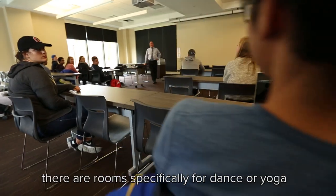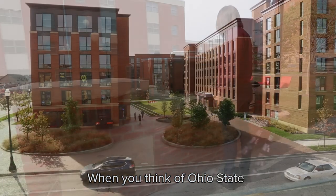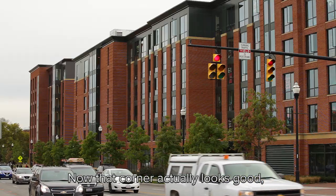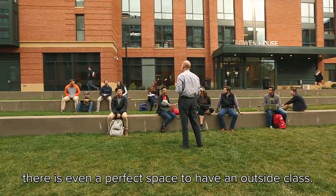There are places for big meetings, and rooms specifically for dance or yoga, and even barbecue grills. When you think of Ohio State, you think of Lane and High. Now that corner actually looks good, like we're part of the city. This is my favorite spot to hang out with my friends. There's even a perfect space to have an outside class.